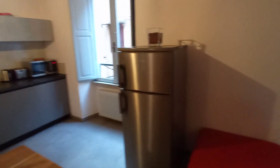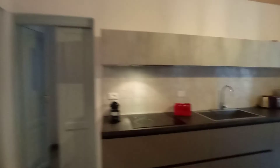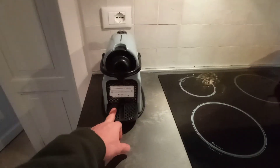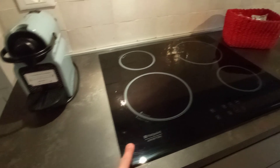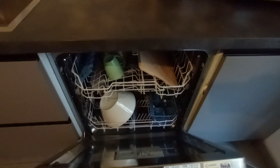This is the fridge, television, air conditioning unit, and this is the kitchen space. We have a coffee machine here, electric kitchen, microwave, toast machine, and dishwasher.